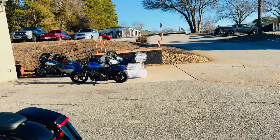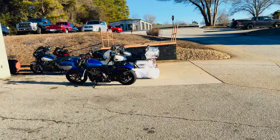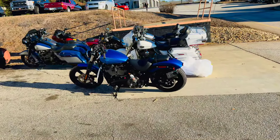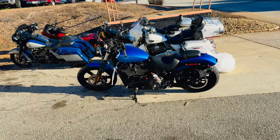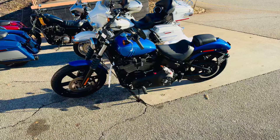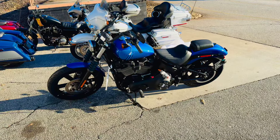Good morning, family. It's Cab out here at Tim's Harley-Davidson in Anderson, South Carolina. The truck just pulled away, and this is one that I can show you that they dropped off. This is the first look fresh off the truck — haven't even been through detail yet.